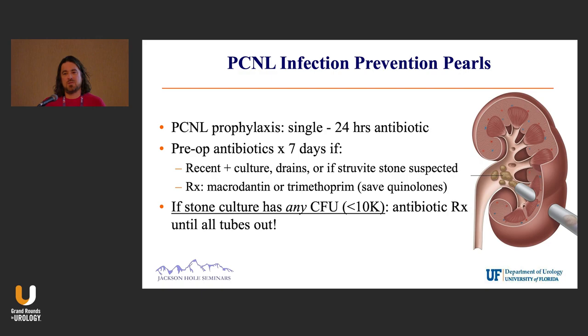Try to spare your quinolones for higher-risk individuals; try to stay with nitrofurantoin or trimethoprim. For those who get stone cultures — if it grows anything — continue antibiotics until all the tubes are out, because those patients have a higher risk of developing sepsis post-op.